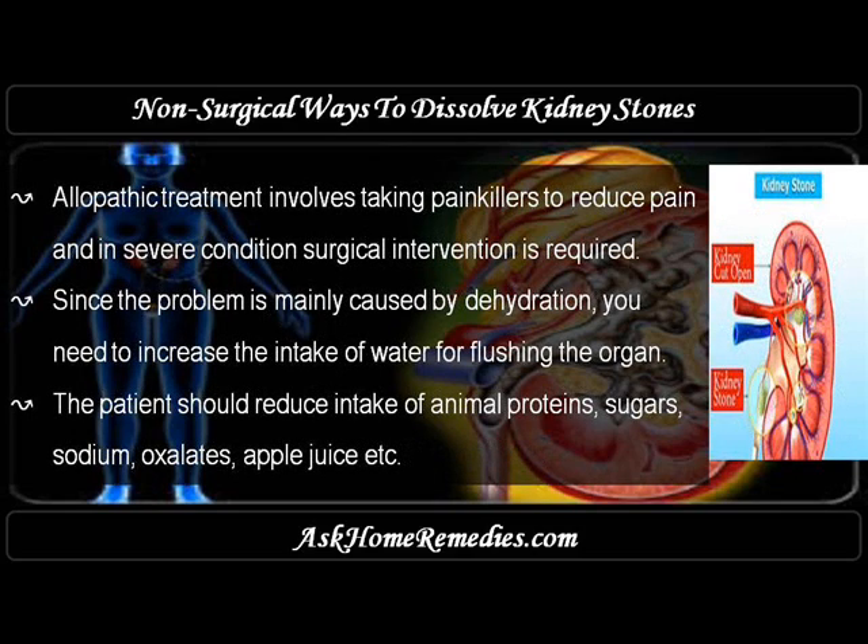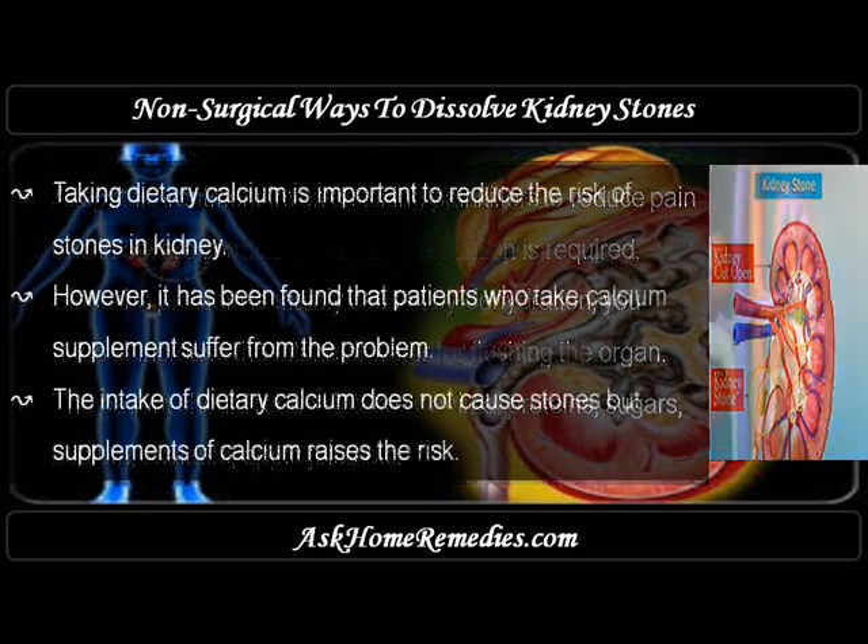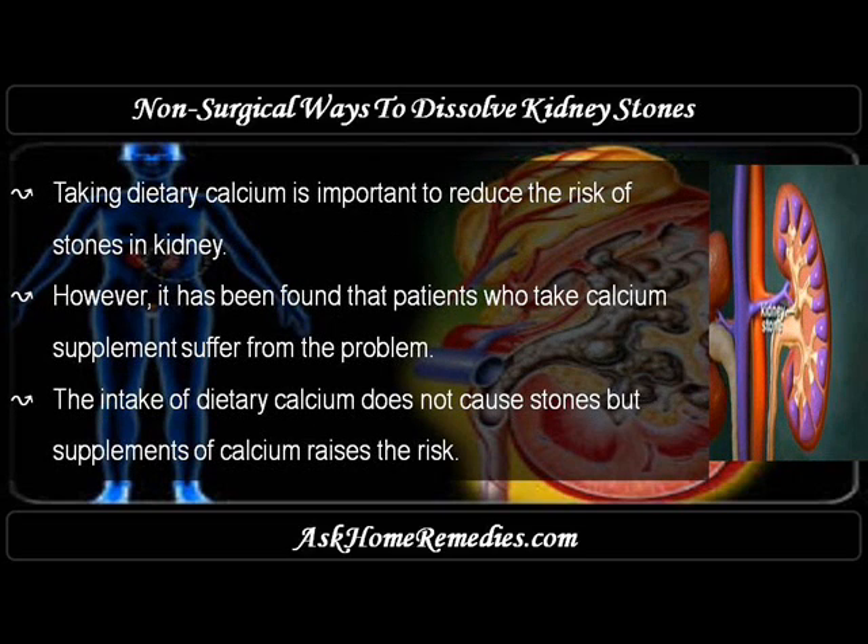Allopathic treatment involves taking painkillers to reduce pain, and in severe conditions surgical intervention is required. Since the problem is mainly caused by dehydration, you need to increase the intake of water to flush the organ. The patient should also reduce intake of animal proteins, sugars, sodium, oxalates, and apple juice.